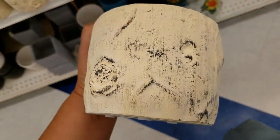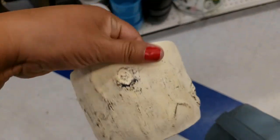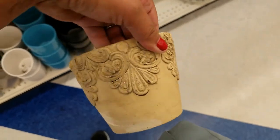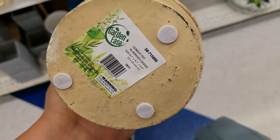Look at this one, guys — this is nice, it's really heavy. Really cute and heavy. And they got this one as well, and it's $0.99.